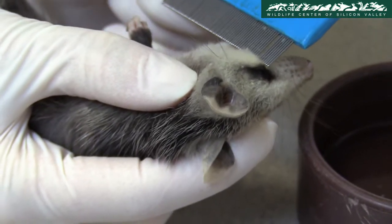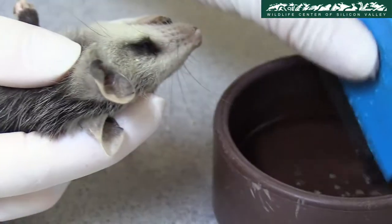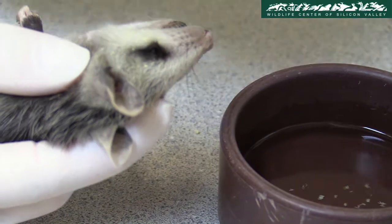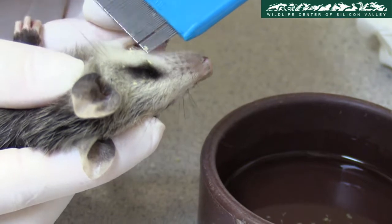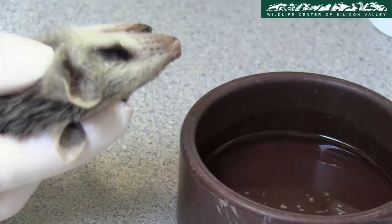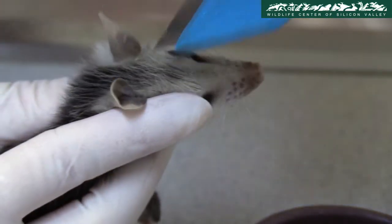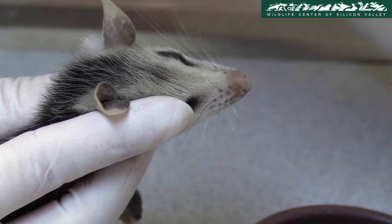Fleas can lay more than 5,000 eggs over their life, hence it is important to stop this population explosion. Wildlife technician Kiera Gunderson combs a baby opossum's fur. The flea eggs are collected by the comb's teeth and dipped in a bowl with hot and soapy water. This not only provides comfort to the opossum from intensive itching, but also prevents it from becoming anemic.